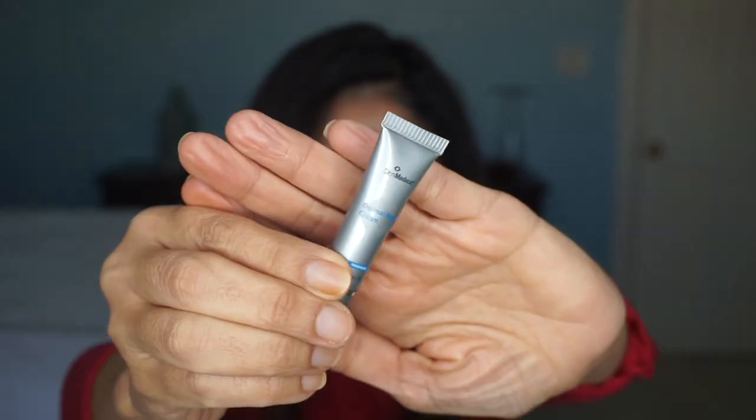Now we've got a SkinMedica — I love SkinMedica. I've recently discovered SkinMedica and I really like it. And this one is the Dermal Repair Cream. You know those pesky dry patches on your face that seem to make their appearance this time of year? Repair your skin with this all-in-one moisturizing treatment plus its powerful antioxidant cocktail that helps brighten, tighten, and lift your skin — a must-have in your winter skincare arsenal. I'm excited to try this one, it's a good sample.